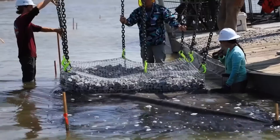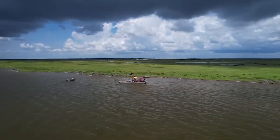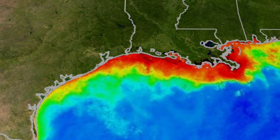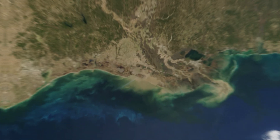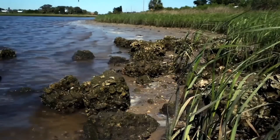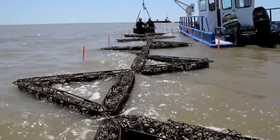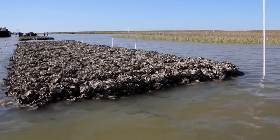Oysters don't just stop waves — they clean water. One adult oyster can filter up to 50 gallons of water per day, removing algae, excess nitrogen, and other pollutants. When you have thousands of oysters packed into a reef, you've basically built a massive natural filtration system. They even help fight the Gulf of Mexico's dead zone — a 6,500 square mile area with almost no oxygen due to nutrient runoff. Oysters trap nitrogen and phosphorus, reducing the fuel for algal blooms. Their shells host bacteria that remove nitrates through a process called denitrification — all from shells that would otherwise rot in the trash.